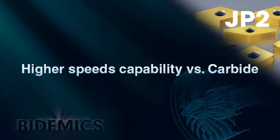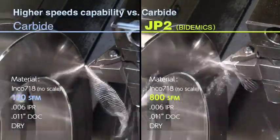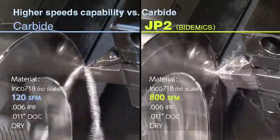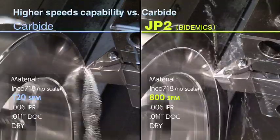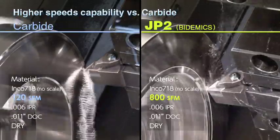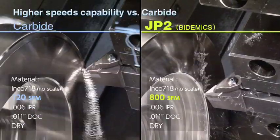JP2 can finish high-temperature alloys at speeds up to 10 times faster than carbides. JP2 can increase productivity and reduce manufacturing costs, production downtime, labour costs, and investment in new machinery. In a finishing application on Inconel 718 at a depth of cut of 11,000th, JP2 can machine at the speed of 800 SFM versus the typical carbide cutting speed of 100 to 120 SFM.